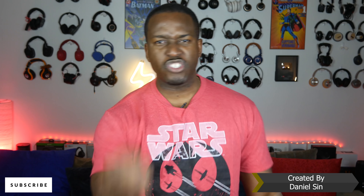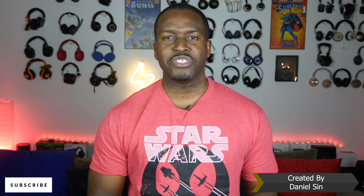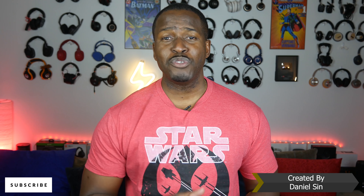Anyway guys, if you have any questions, any comments, or you think I cheated, let me know. Otherwise, don't forget to like and share this video, favorite this video, subscribe to the channel, and always enjoy your entertainment.